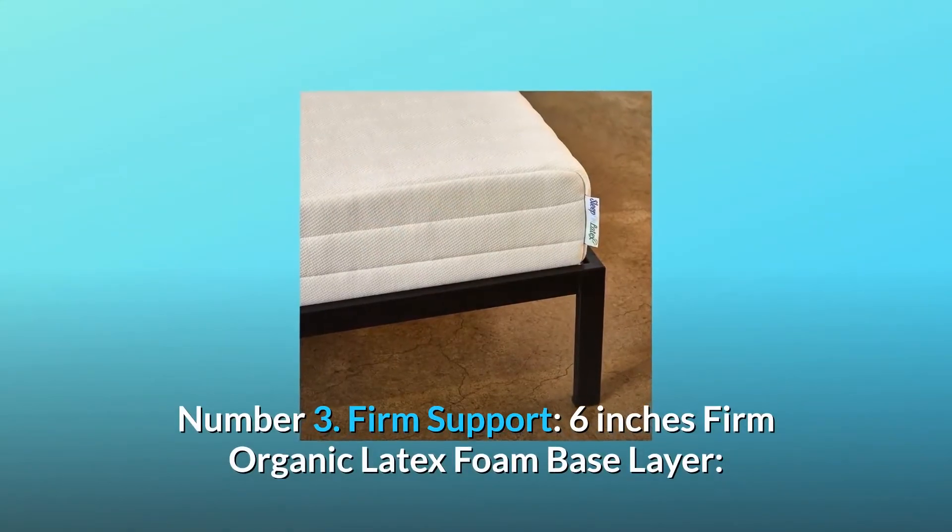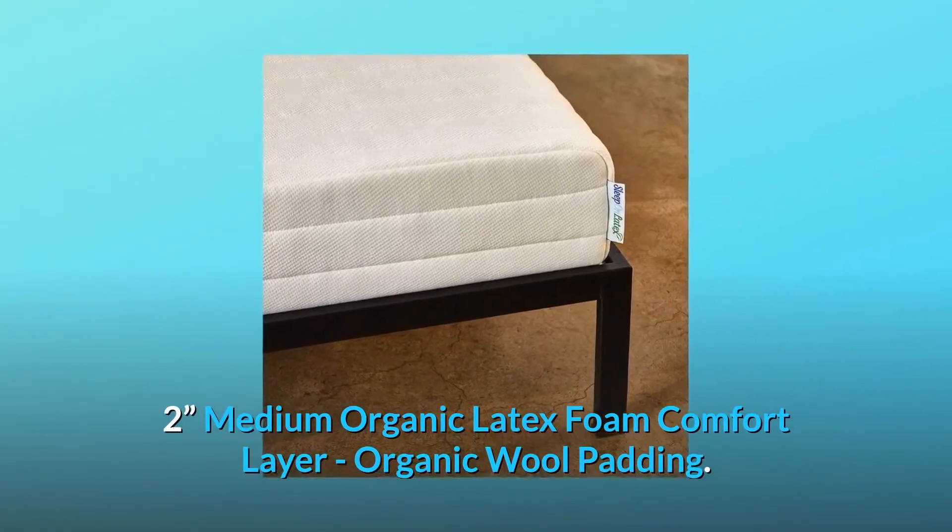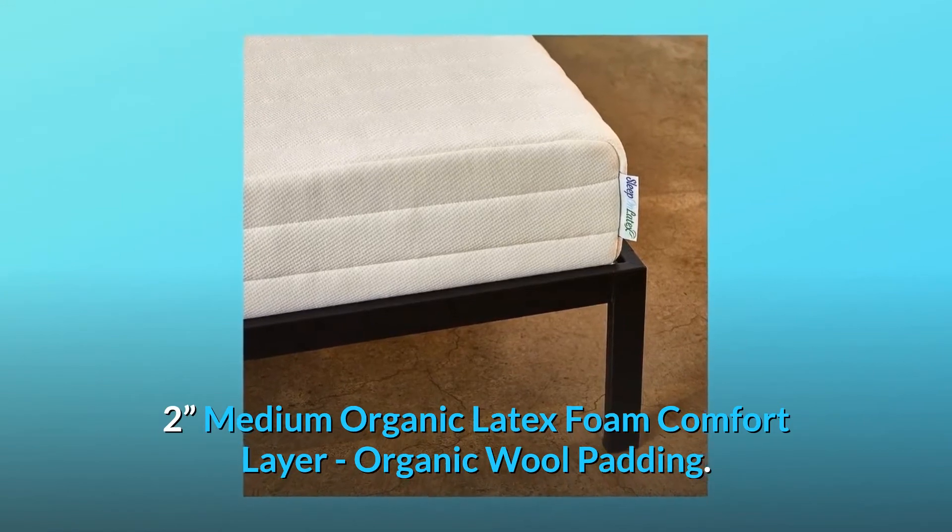Number 3: firm support. 6-inch firm organic latex foam base layer, 2-inch medium organic latex foam comfort layer, and organic wool padding.